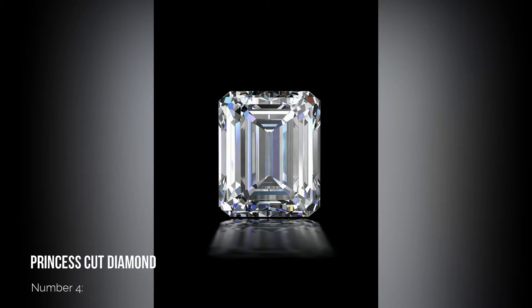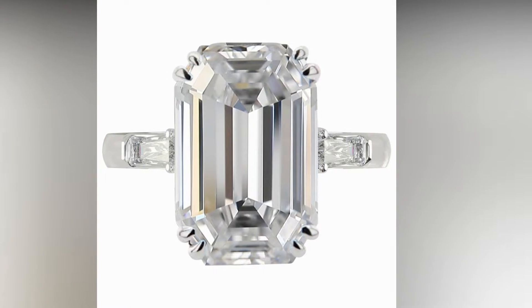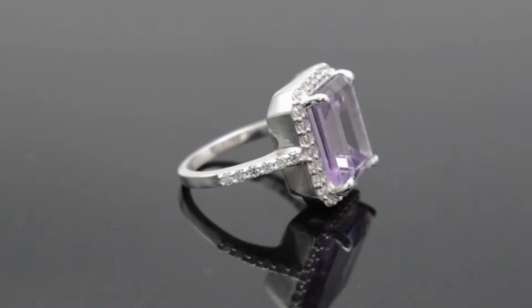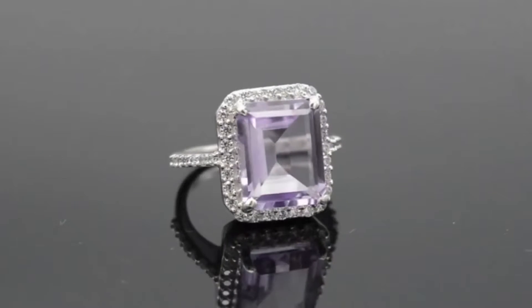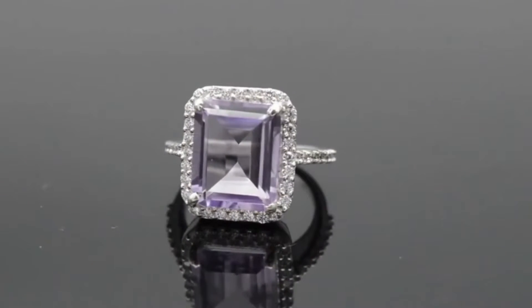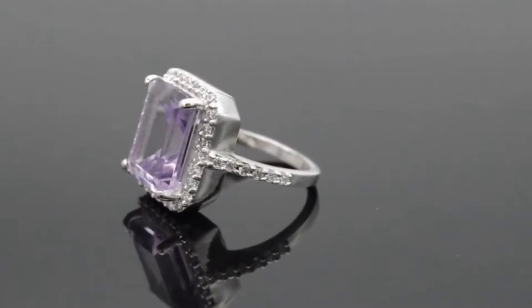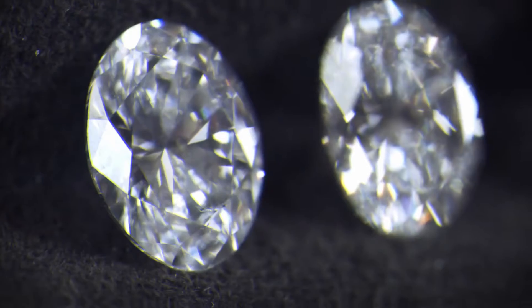Number 4: Emerald Cut Diamond. The emerald cut is one of the most timeless of all the diamond cuts. It is elegant and beautiful, particularly because it is recommended to aim for higher colors and clarities — there is no hiding when it comes to an emerald cut. The style of cutting is what we call step cut; it is more of a hall of mirror effect than the total internal reflection that comes from a round. If it is good enough for Beyoncé…